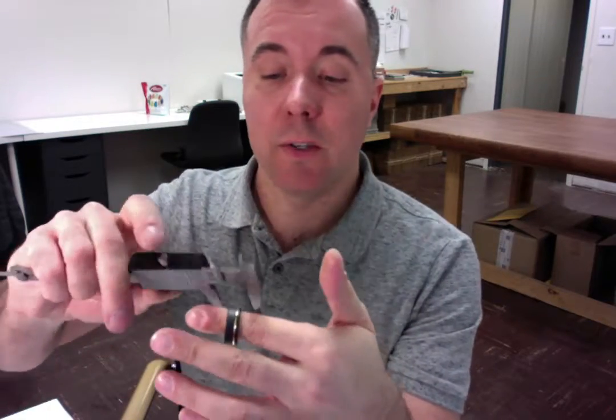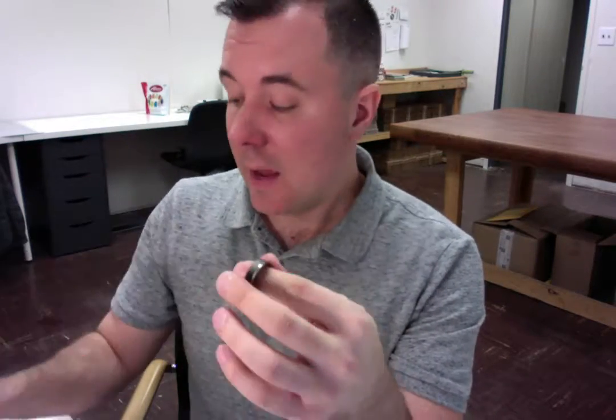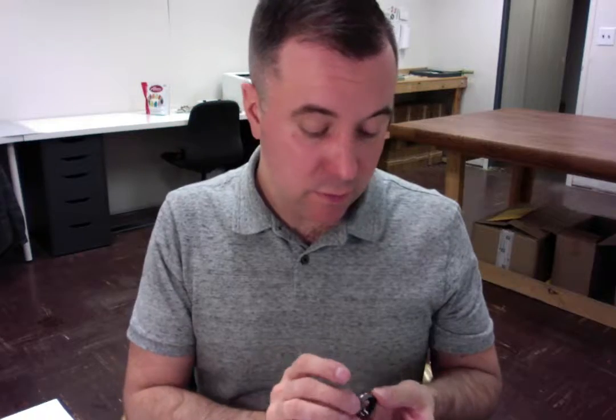So that looks perfect, and then we will also measure the width of the ring to confirm that it is 8 millimeters wide as you requested. Perfect as well. And then let me have a quick look at your engraving — it was relatively short. That looks perfect too.